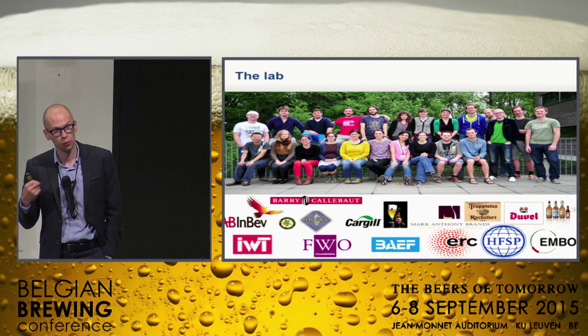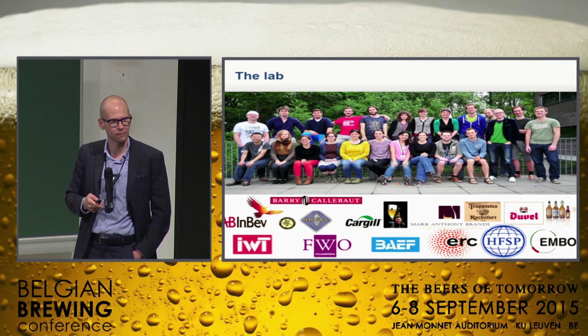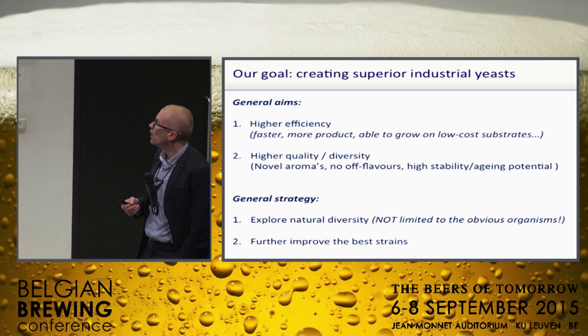The other half works together with industry to try and make superior yeast. One of the problems we have is we cannot talk about some of the coolest things we're doing, because it's contract research and no one likes their secrets to be spilled. But still, I can give you an overview, a flavor of the kind of work we're doing, and you'll have to believe me that apart from what I'm showing, we're doing more interesting things.